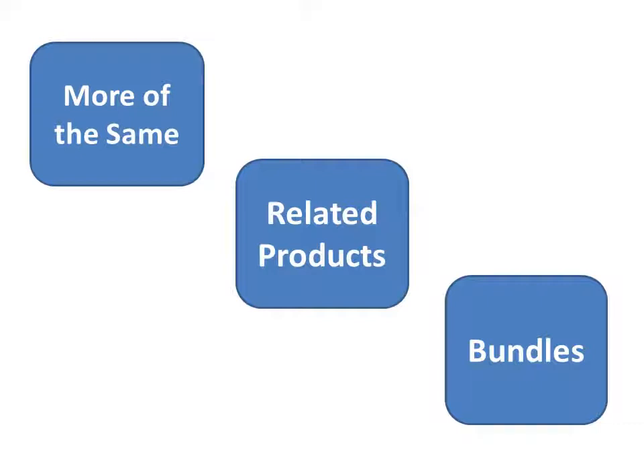There are also related products. Think of something that someone who needs what you sold them might also need — either your own product or something you can sell as an affiliate — just like Amazon does with their 'customers who liked this also liked' feature. And lastly, there are bundles: put several products together for a higher ticket price total, but give them some kind of discount or incredible offer they can't turn down. A certain percentage of people will take you up on the bundle, increasing your average revenue per customer.